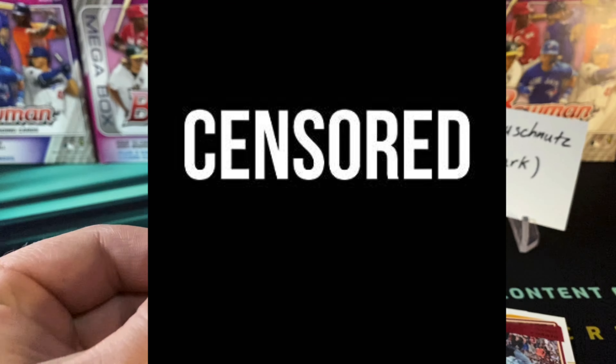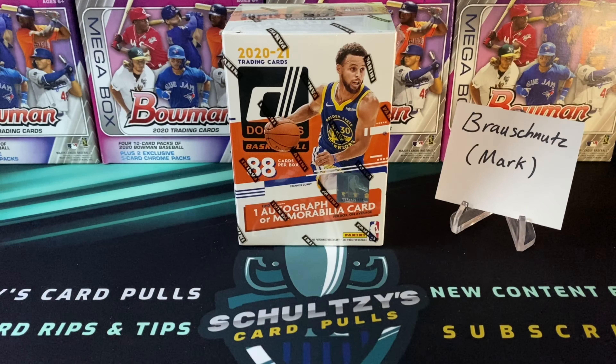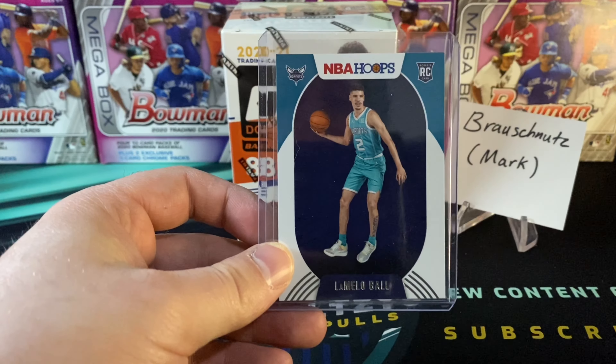Great expectations. What's up, sports fans? We're taking a first look at some Donruss 2020-2021 basketball cards here on Schulte's Card Pulls and giving away this LaMelo Ball Hoops rookie card. Stick around — I'll reveal how to win this coming up.